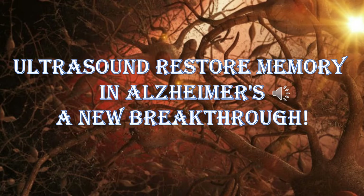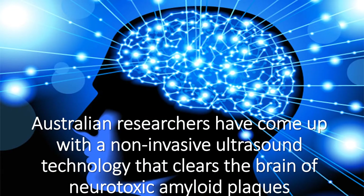Ultrasound can restore memory in Alzheimer's — a new breakthrough. Australian researchers have come up with a non-invasive ultrasound technology that clears the brain of neurotoxic amyloid plaques.